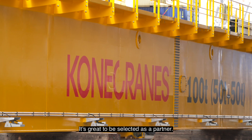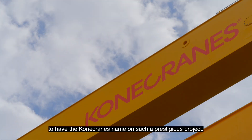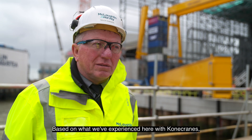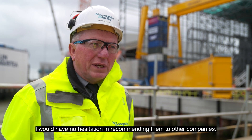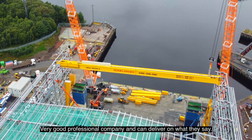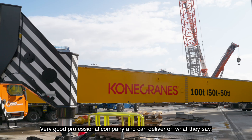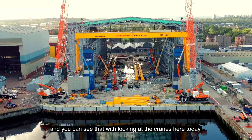It's great to be selected as a partner. I'm really proud of the work that's been done so far and to have the Kony Cranes name on such a prestigious project. Based on what we've experienced here with Kony Cranes, I would have no hesitation in recommending them to other companies — a very good, professional company that can deliver on what they say, with a very good quality product, as you can see when looking at the cranes here today.